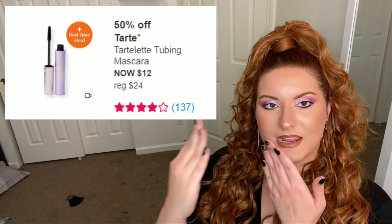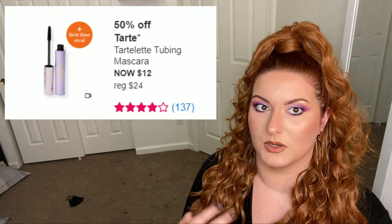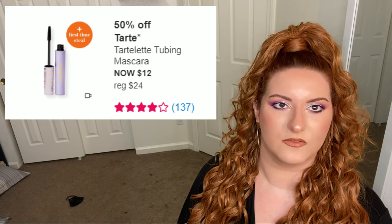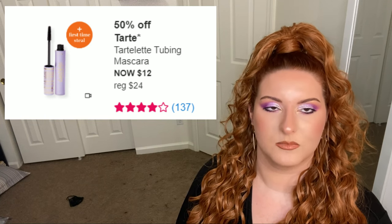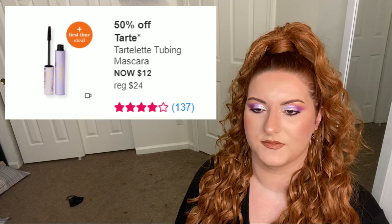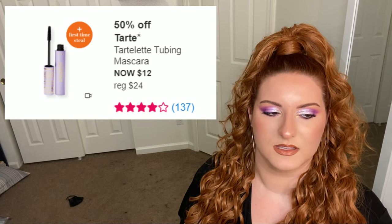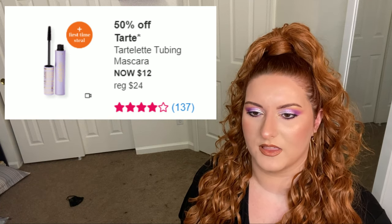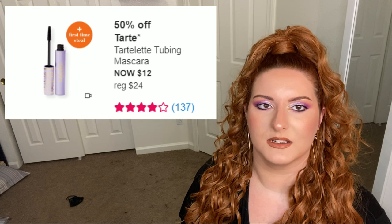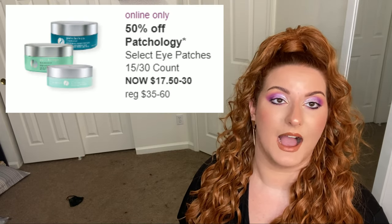First up is Tarte — the word 'tubing' to me means more lengthening than volumizing, so if you need volume this mascara isn't for you. But it is a pretty good mascara — a little bit of a drier formula so it dries quickly, it doesn't clump, it doesn't flake. That said, I'm not too into prestige mascaras. I just feel like drugstore formulas have inched their way up to match prestige formulas and you're just paying for the prestige branding.